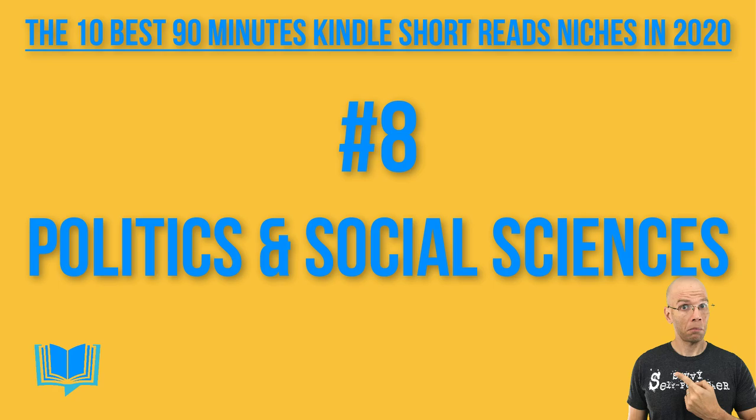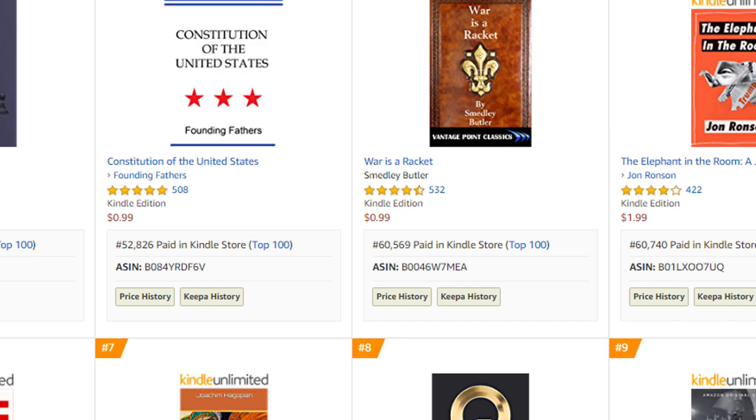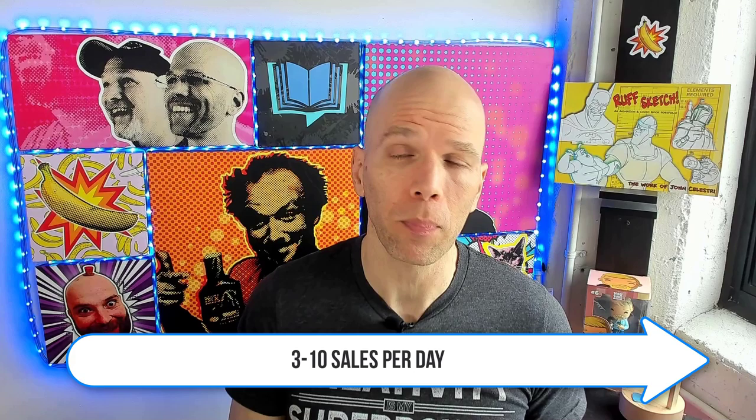Number eight: 90-minute politics and social sciences short reads. Hitting the top of the list is a book at 31,500, and scrolling further down there's a pretty interesting one — the CIA lockpicking manual — held at 76,500. I think it might be miscategorized, but it's there. That's going to take right about three to 10 sales per day to break into the top 10 list.